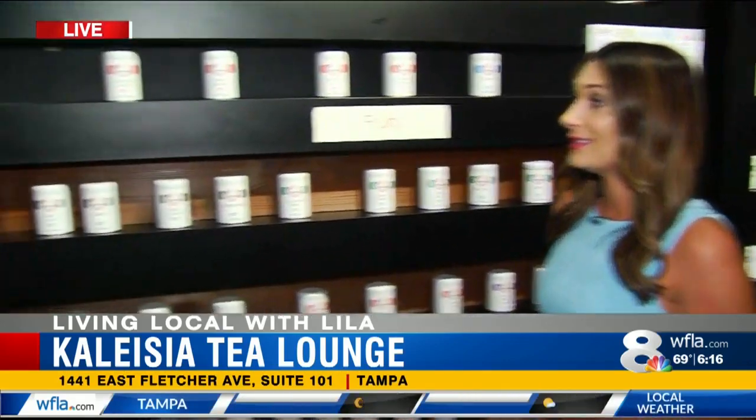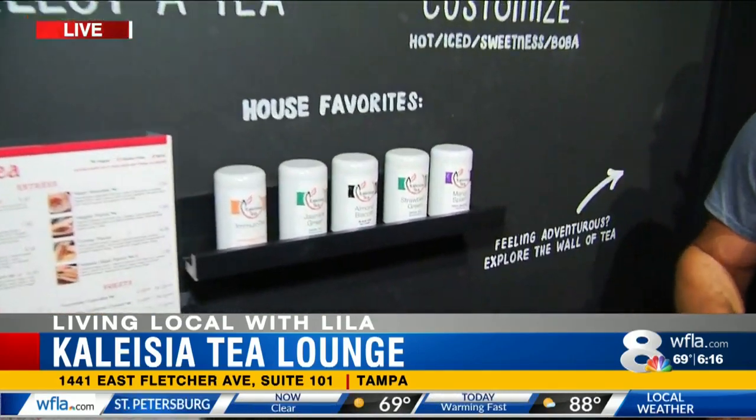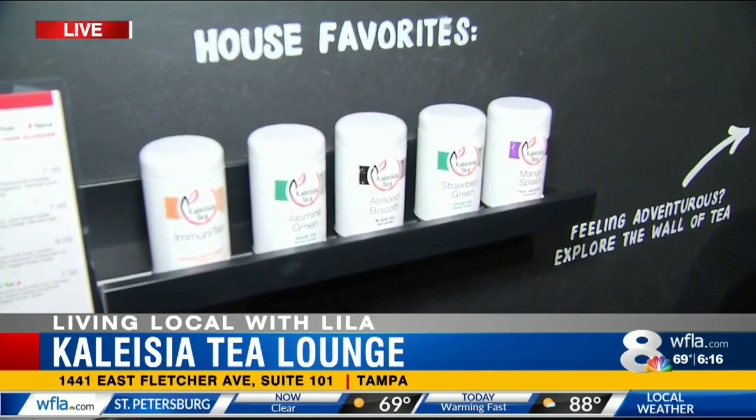If somebody hasn't ever had this kind of tea before, Maurice says to look at the house favorites — ones that people typically try and like — or just ask him. His favorite thing is to find out what kind of tea you like and recommend something off the wall that you'll enjoy.